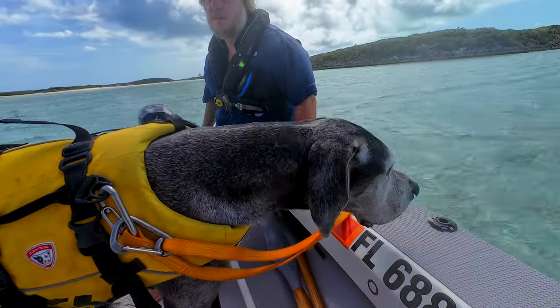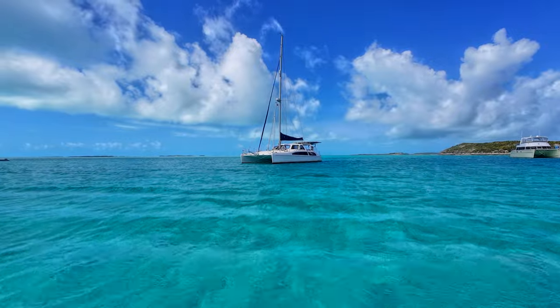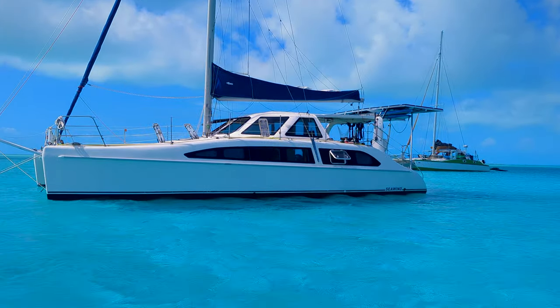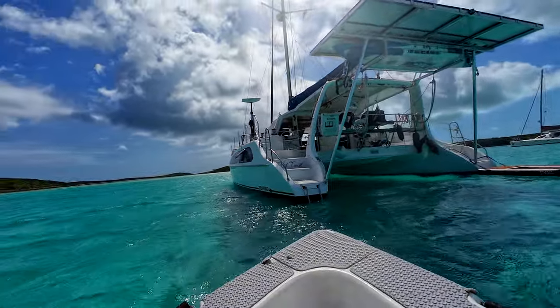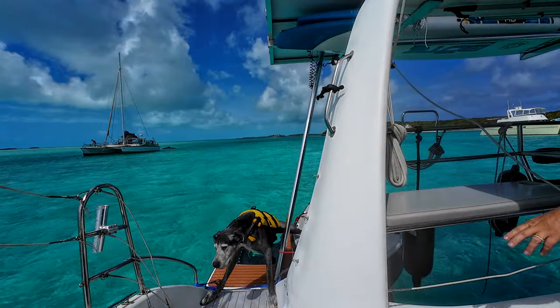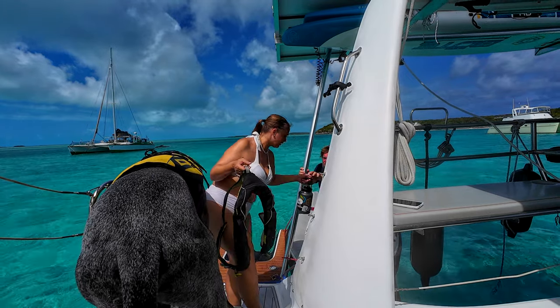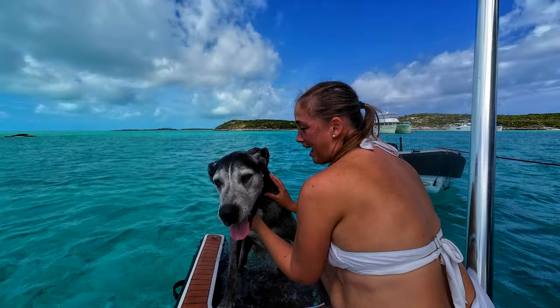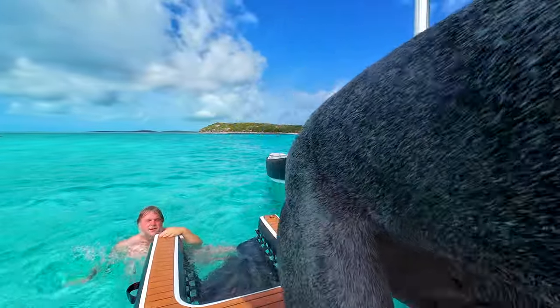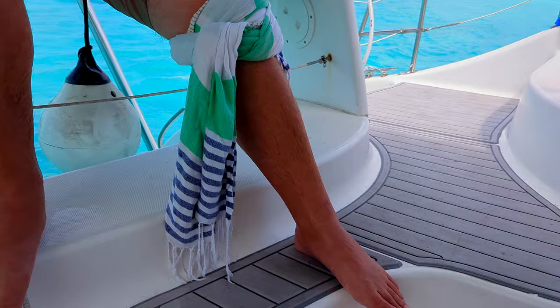I think Winston had fun — he's tired. Look how tired he is. In an effort to keep Winston and our home free of salt and sand, we dip Winston into his dog tub to remove the sand stuck to his body, and then do a fresh water rinse to keep the salt water from irritating his skin.